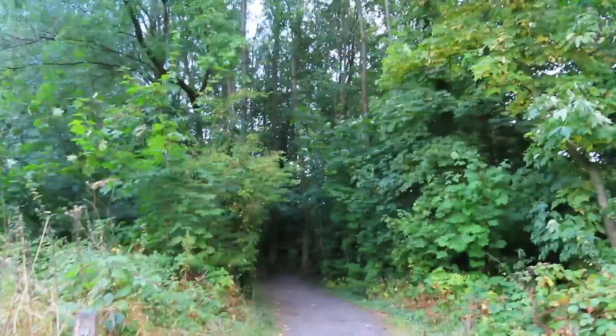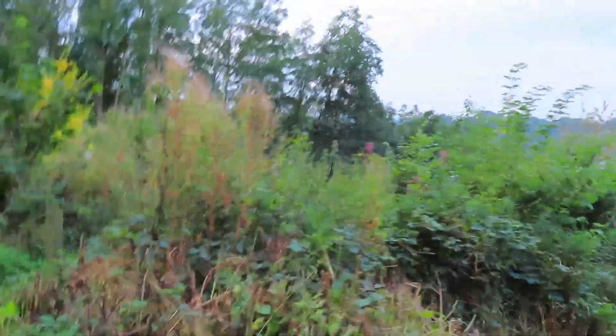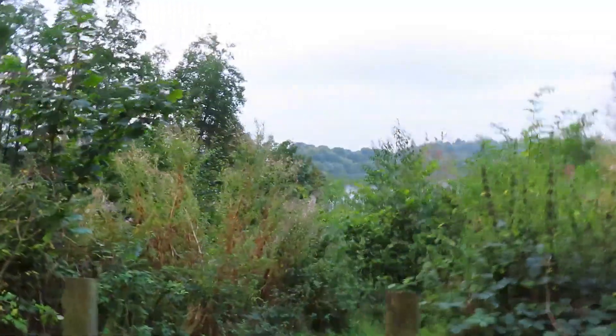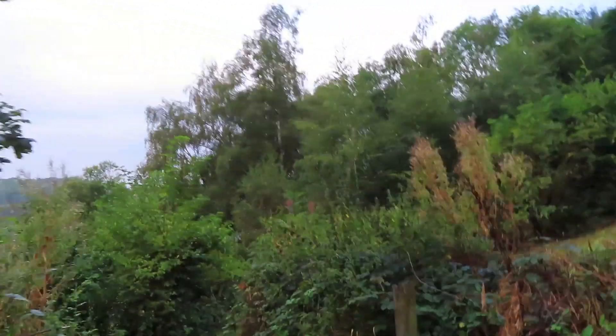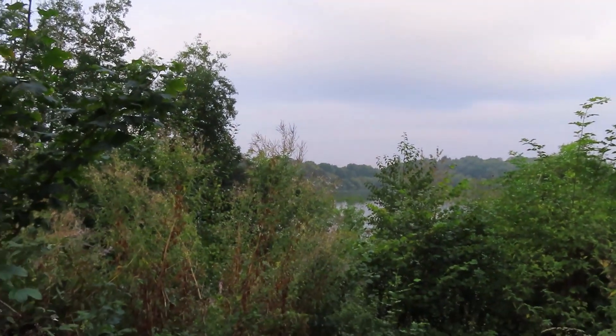We could have carried on instead of going on that lower path and it would have fetched us to here — a nice seat, actually two seats, and a great view across the mere. They do love the steps here! Unfortunately the trees spoil most of the view but you can get an idea of how far you can see. So we've come down the steps and now we're walking by the lake.